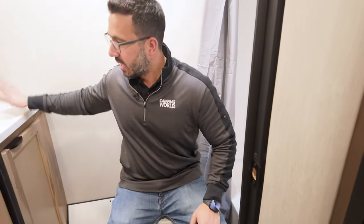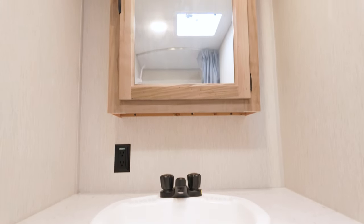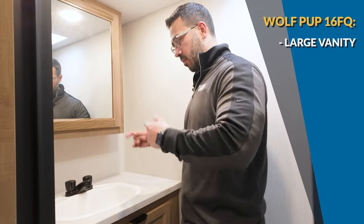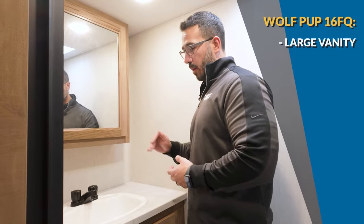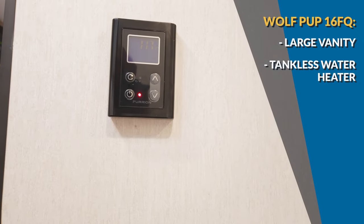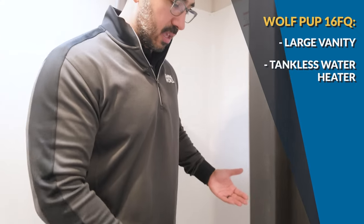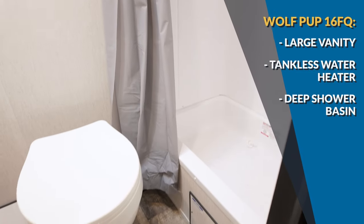The toilet does have a plastic bowl. Rather than wardrobe storage, they give you a much larger vanity with a huge sink — maybe bigger than I need, but you do get good countertop space, a large mirrored medicine cabinet up top, storage underneath, and the tankless water heater control on the wall.